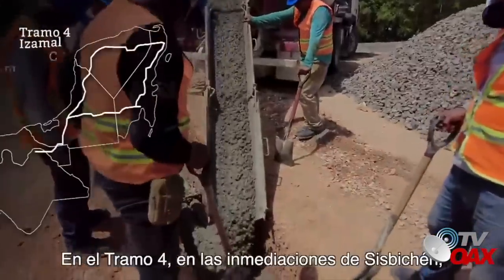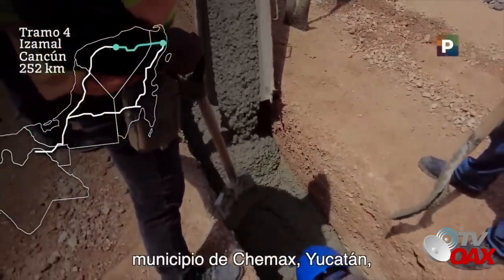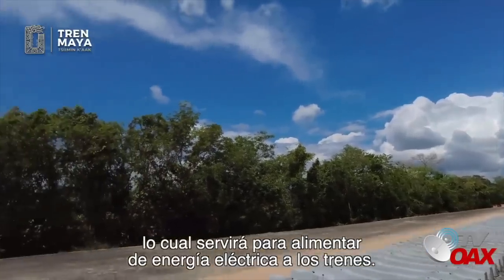En el Tramo 4, en las inmediaciones de Cisvichén, municipio de Chemash, Yucatán, avanza el colado de transversales para registros de cableado eléctrico, lo cual servirá para alimentar de energía eléctrica a los trenes.